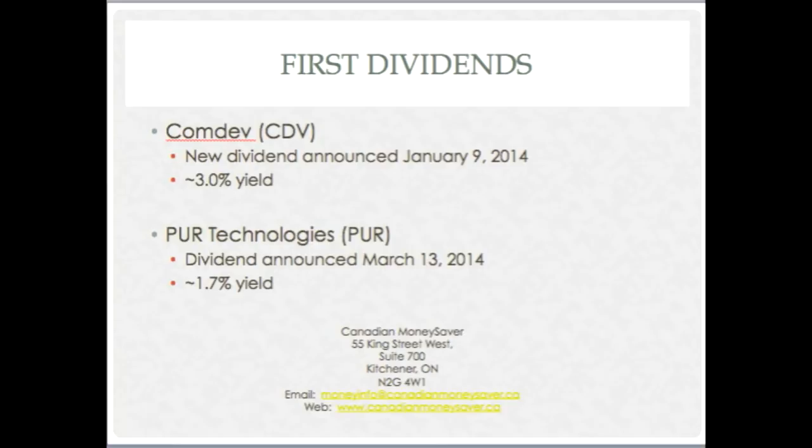Pure Technologies announced their dividend about nine months ago. The yield is relatively small but has the ability to grow. The company has applications that look at infrastructure testing to identify problems with structures. They decided for the first time ever to pay a dividend last year.